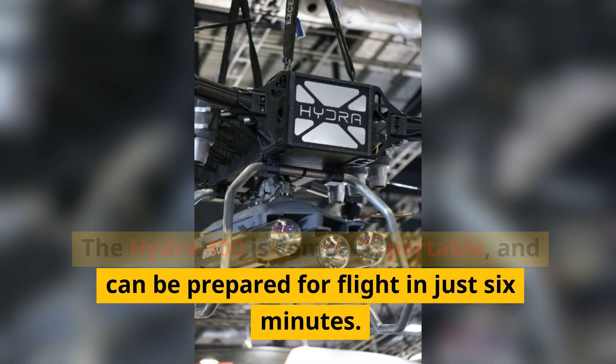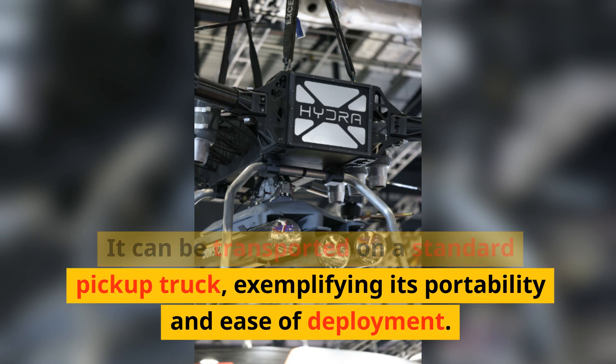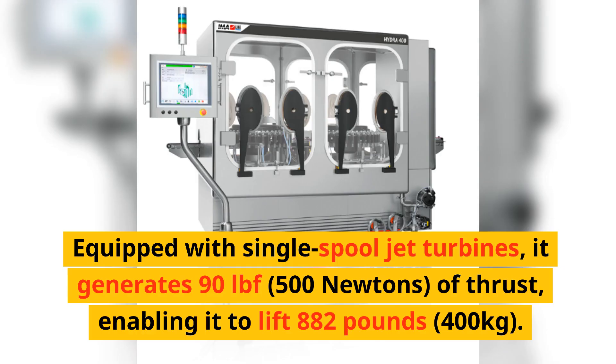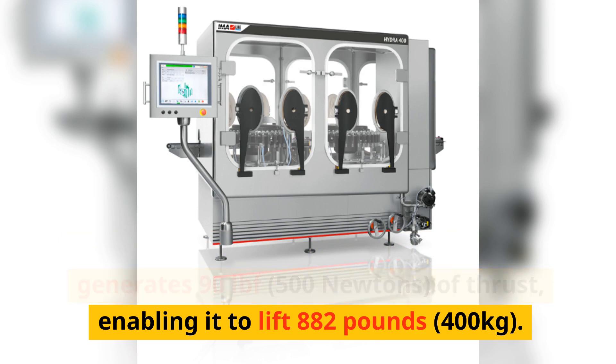The Hydra 400 is compact, portable, and can be prepared for flight in just six minutes. It can be transported on a standard pickup truck, exemplifying its portability and ease of deployment. Equipped with single-spool jet turbines, it generates 90 lbf of thrust, enabling it to lift 882 lb.